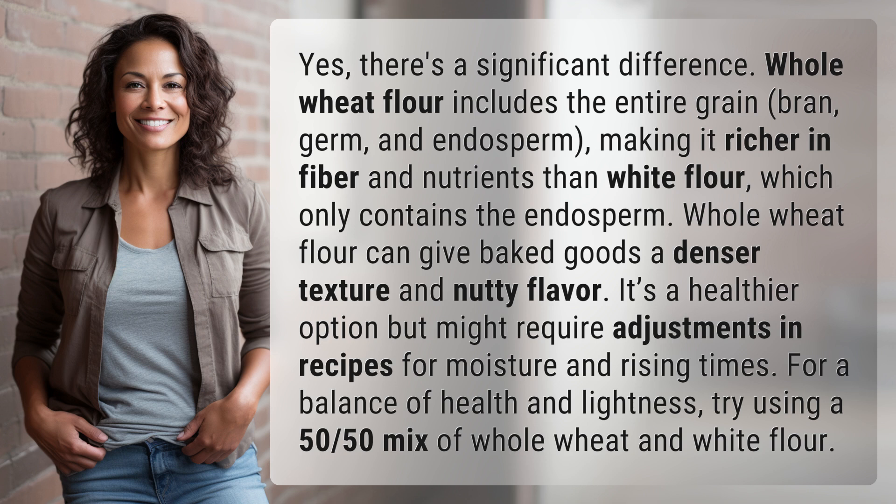Whole wheat flour can give baked goods a denser texture and nutty flavor. It's a healthier option, but might require adjustments in recipes for moisture and rising times. For a balance of health and lightness, try using a 50-50 mix of whole wheat and white flour.